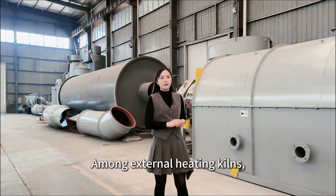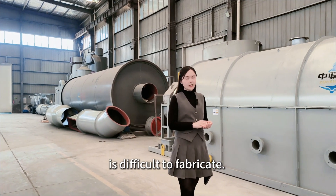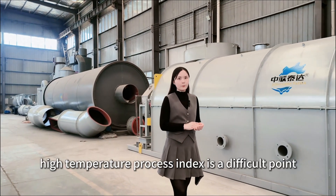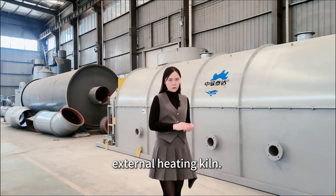Among external heating kilns, kilns with special atmosphere are difficult to fabricate. Correspondingly, high temperature process index is a difficult point for manufacturing special atmosphere external heating kilns.